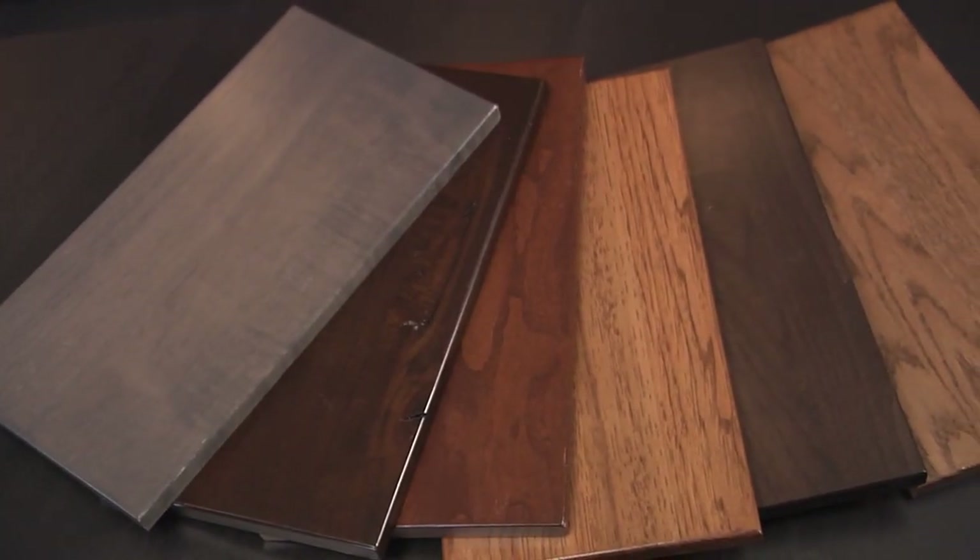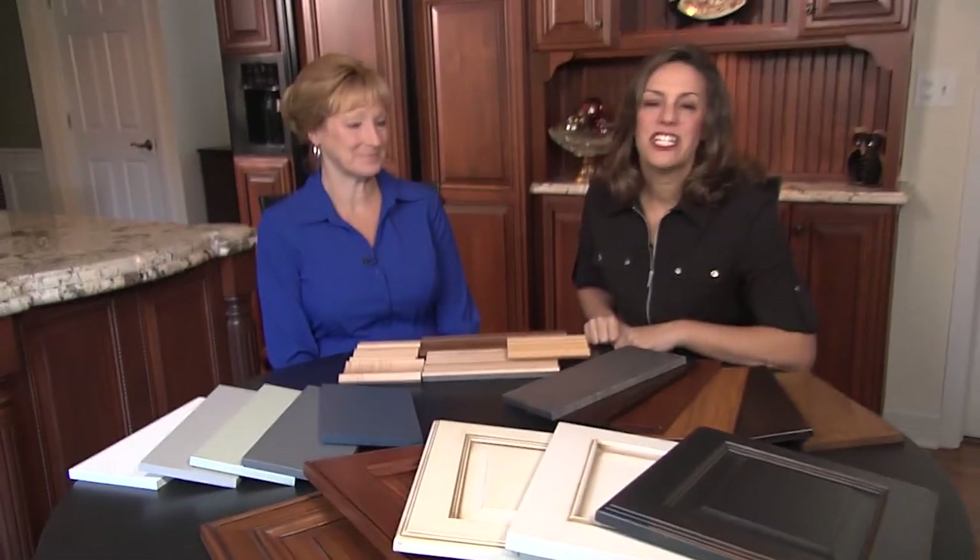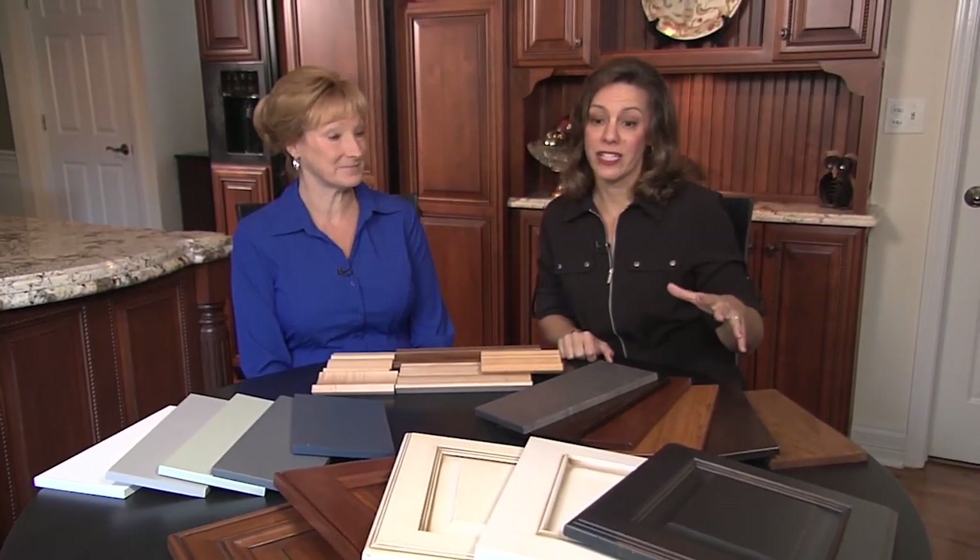You'll select the type of wood you want, then the color of paint or stain. So when we say the possibilities are endless, we really mean it.